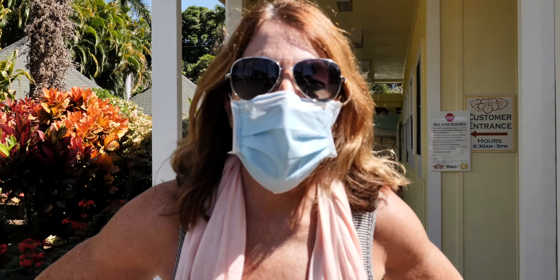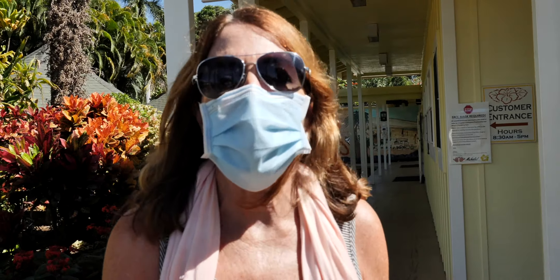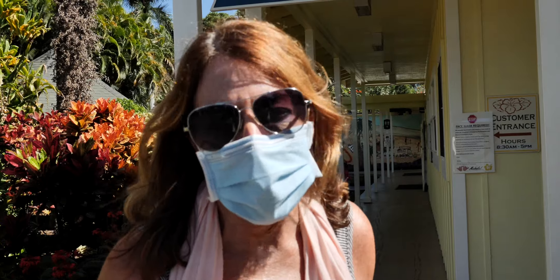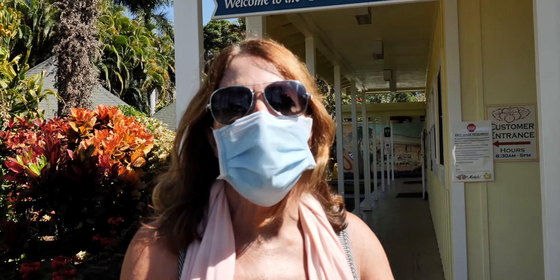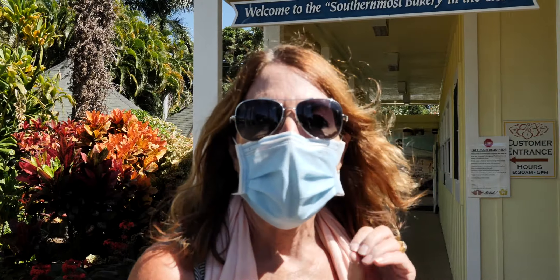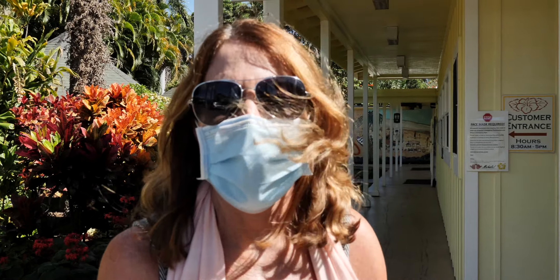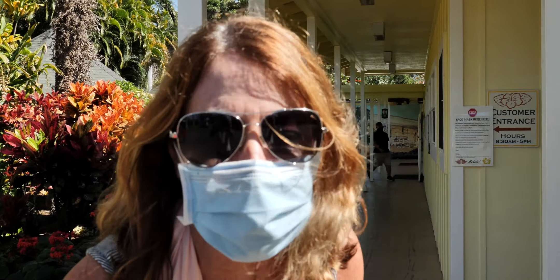We're definitely not alone in wanting to stop by the Punalu'u Bake Shop on the way down to Volcano. If you've traveled around the island, you know you have to come in here and get the malasadas. If you haven't done this yet, you've got to stop at this bakery, get your malasadas, take a bathroom break, and get some drinks as you're heading south. But most importantly — get the malasadas!